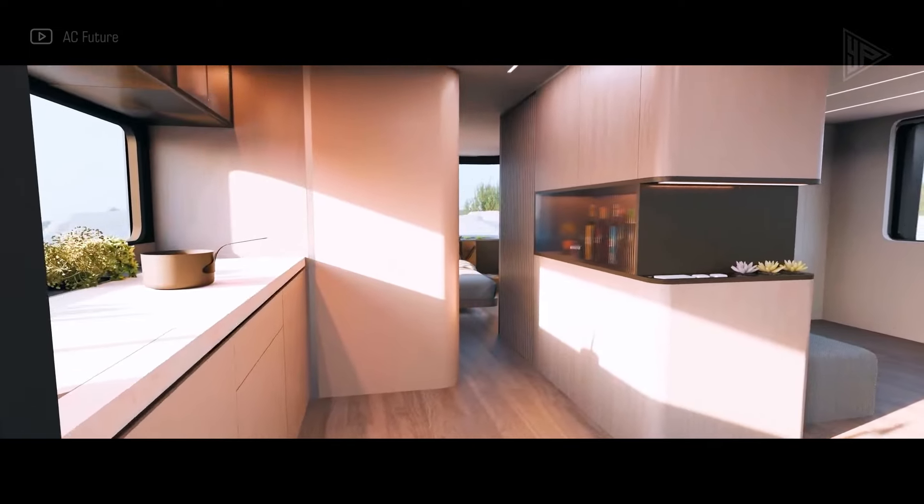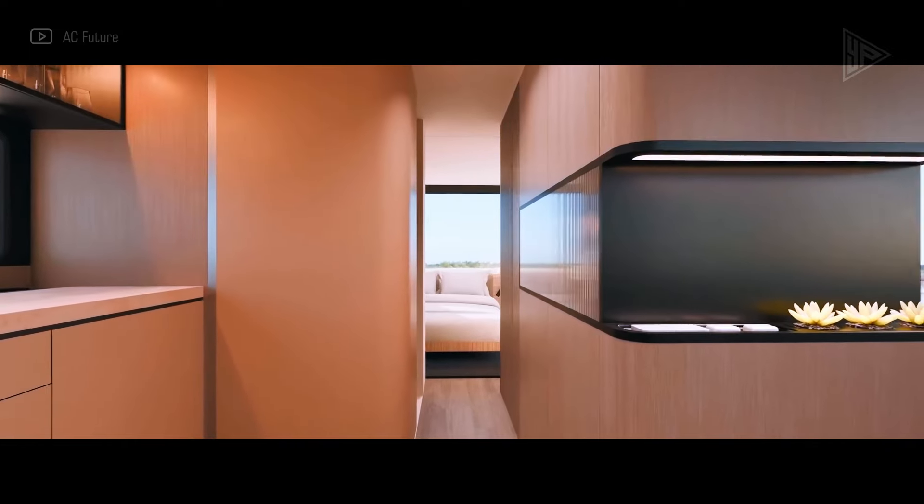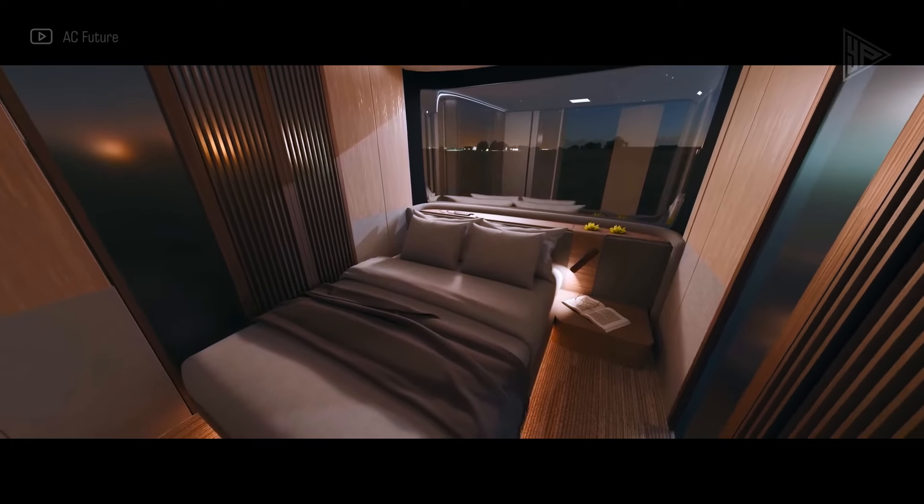For travelers or remote workers, this stylish, eco-friendly, and opulent mobile home is ideal.